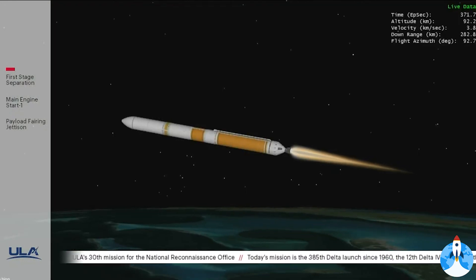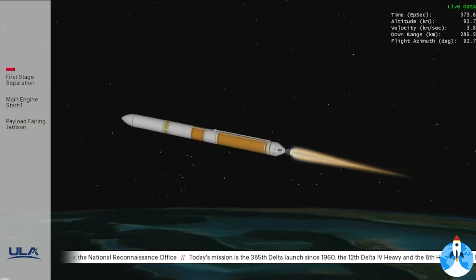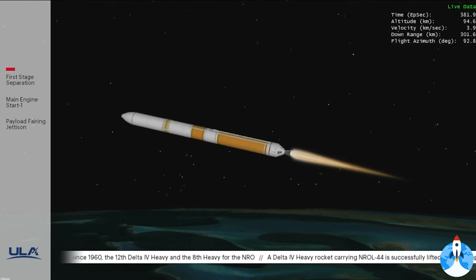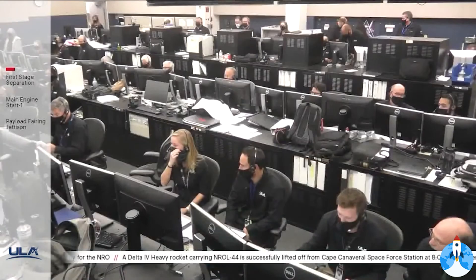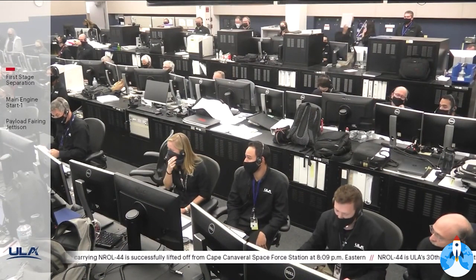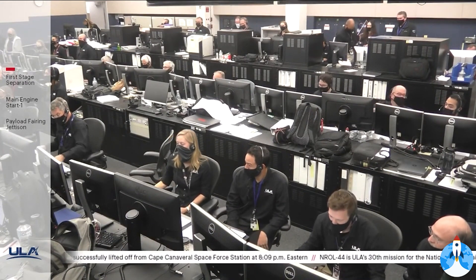Now passing 6 minutes 15 seconds into flight. Engine operating parameters continue to look good on the RL-10. Upper stage has begun initial thruster firings to begin catalyst bed warming. Seeing a couple of periodic dropouts in telemetry. We have good indication of payload fairing jettison.